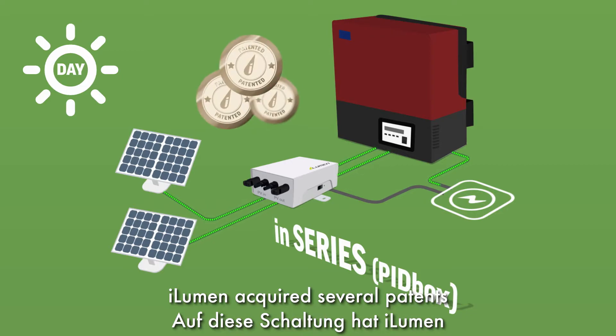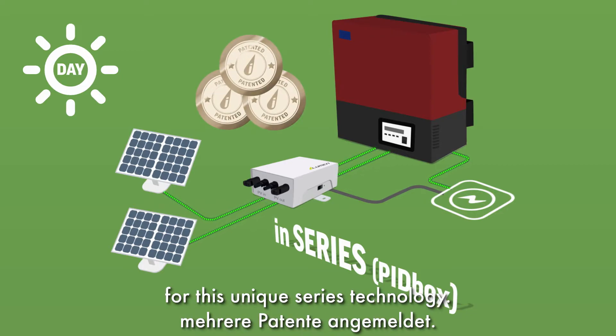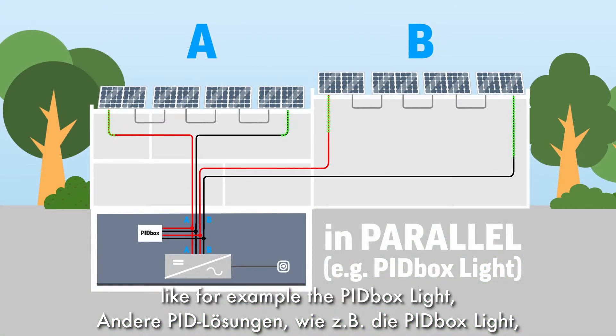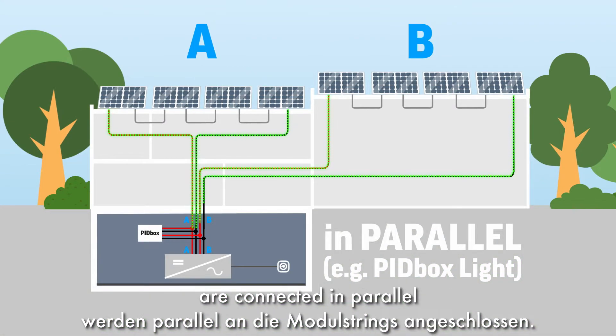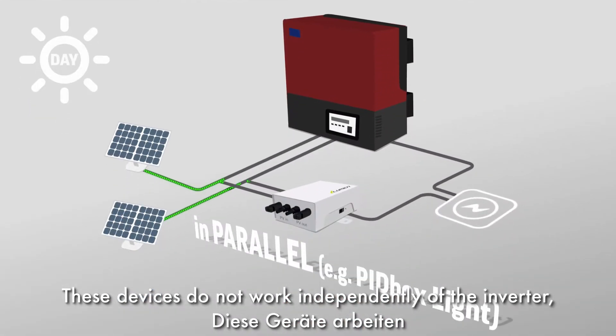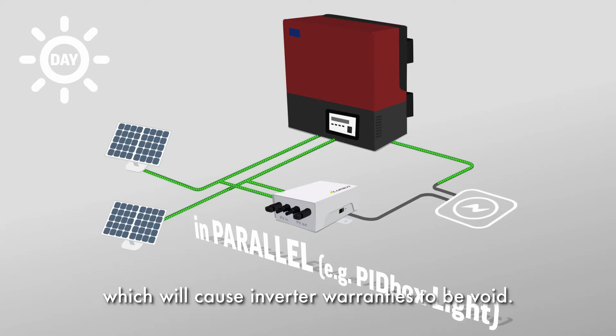iLumen acquired several patents for this unique series technology. Other PID solutions in the market, like for example the PID box light, are connected in parallel between the solar panels and the inverter. These devices do not work independently of the inverter, which will cause inverter warranties to be void.